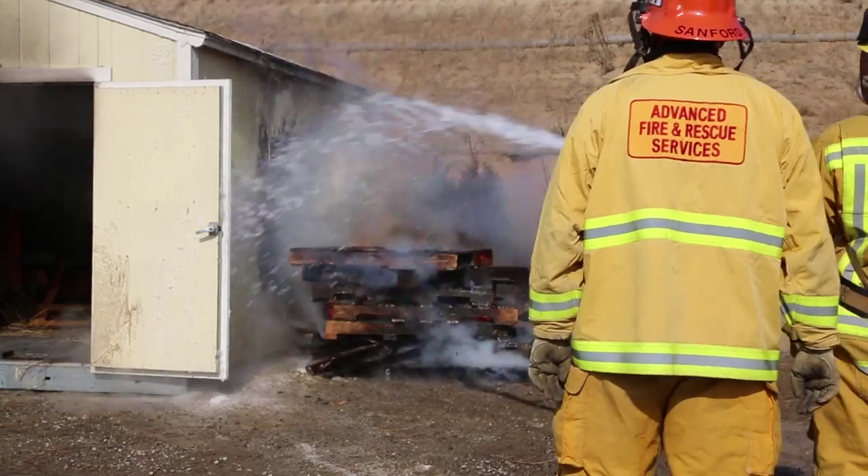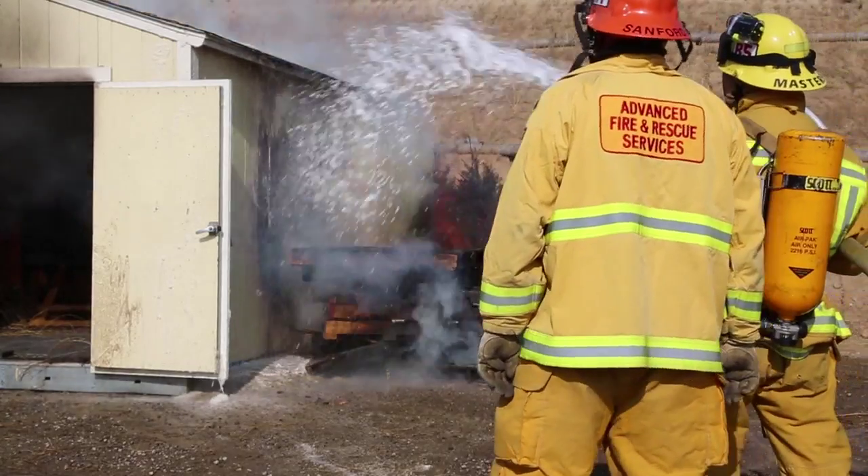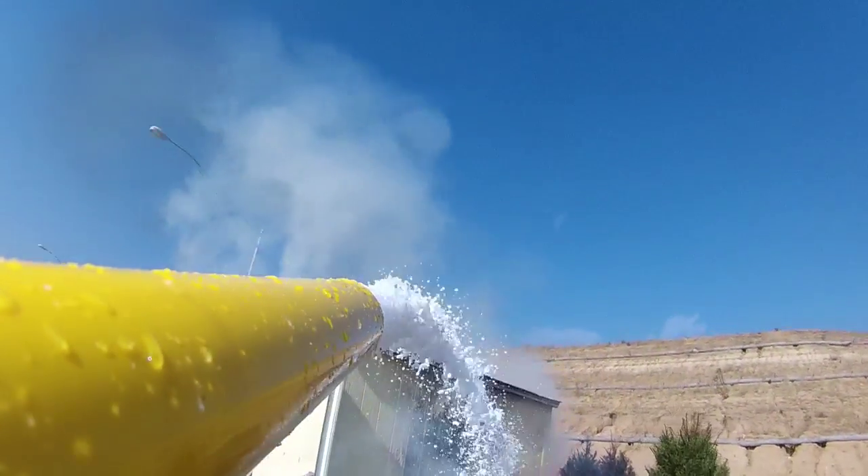14 minutes into the free burning of the fuel, another application of fire ice was applied to the structure.